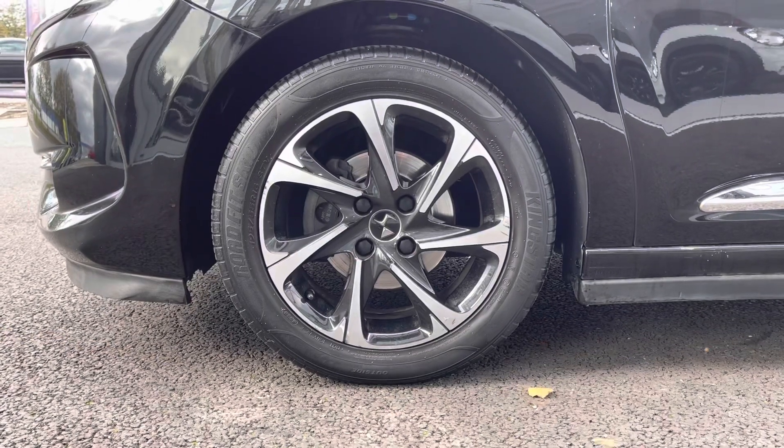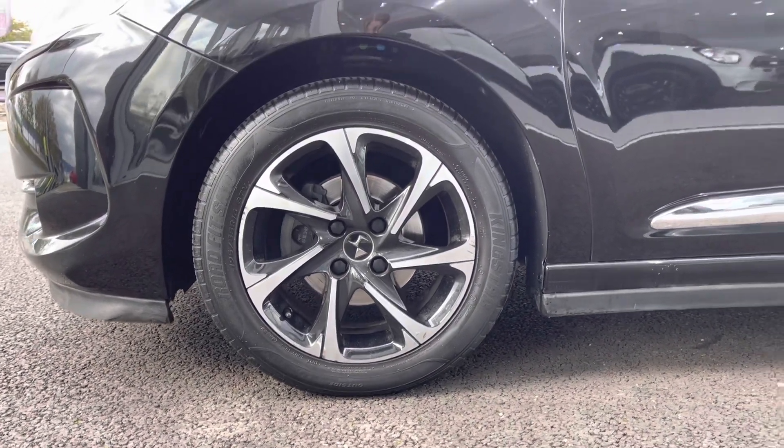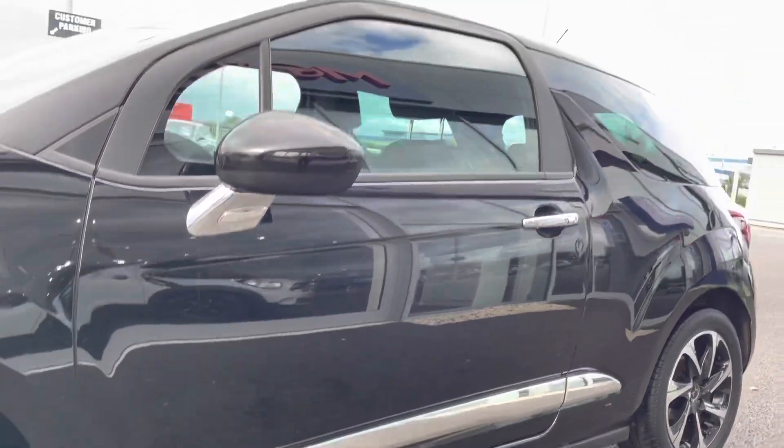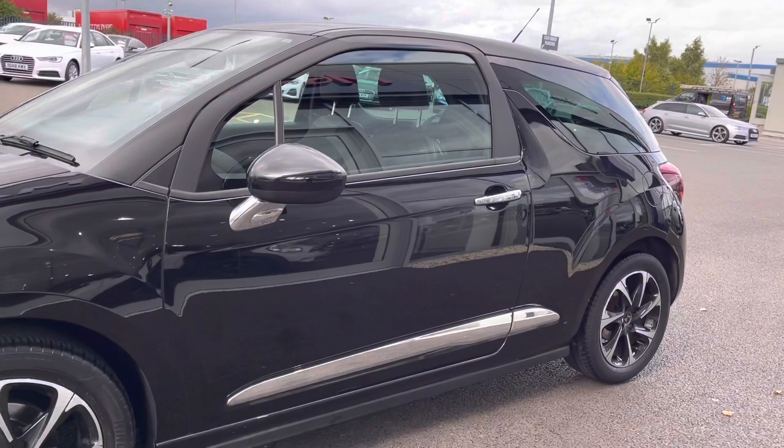Looking at the side here, you can see you've got the 16 inch blade diamond cut alloys, looking fantastic against the near black paint. And you have that chrome detailing on your side skirts and by your door mirrors as well.